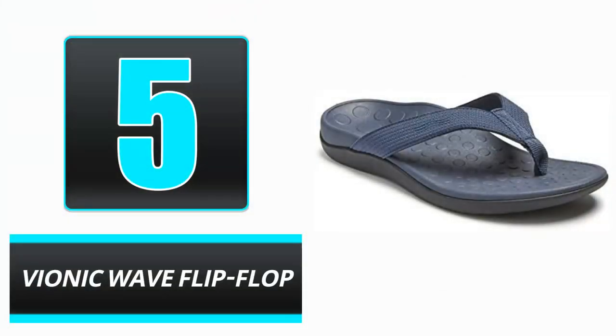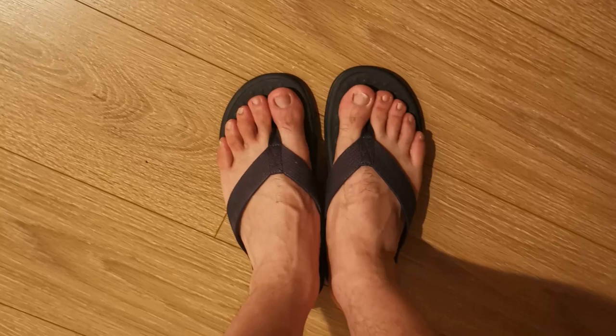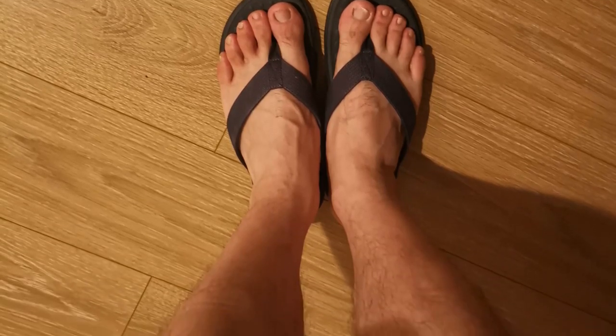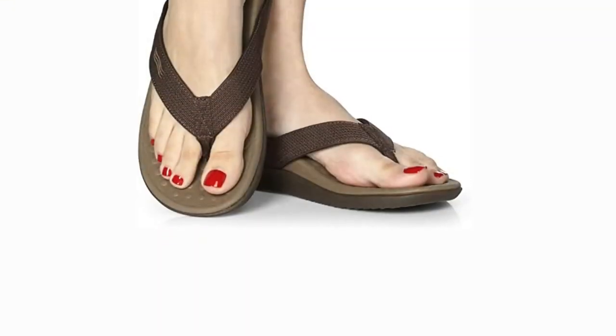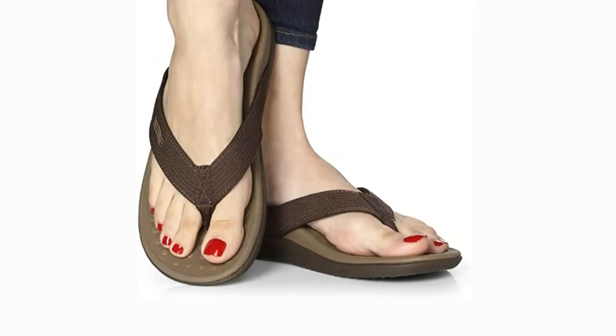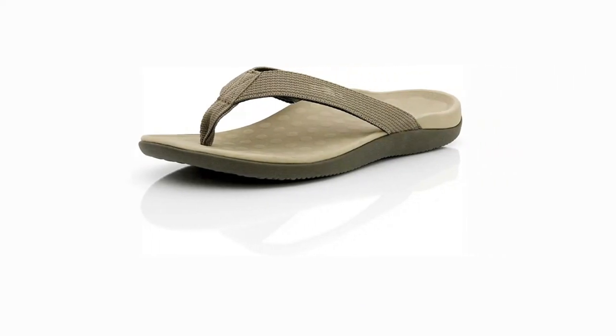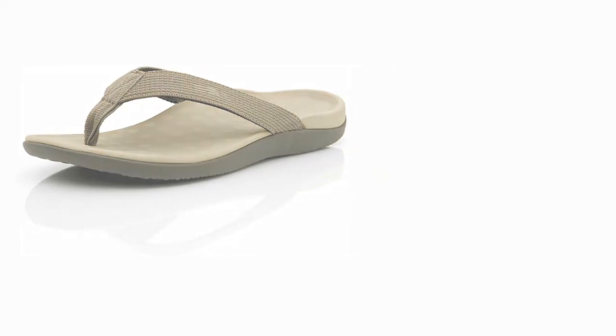Number 5. Vionic Wave Flip Flop. These waterproof neoprene and nylon flip flops from the podiatrist-recommended brand Vionic feature shock-absorbing cushioned EVA footbeds that provide significantly more arch support and stability than the average flip-flop. The textured footbed and lugged rubber soles reduce foot injuries caused by slips and falls. If you normally wear a half size, the manufacturer suggests sizing down.